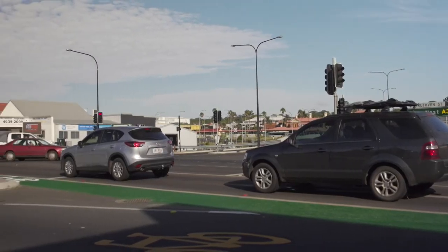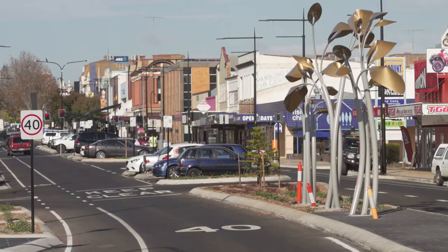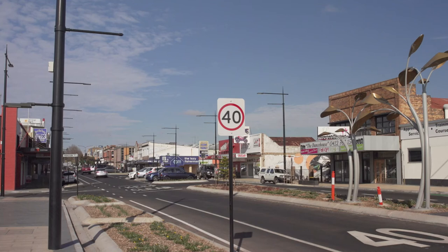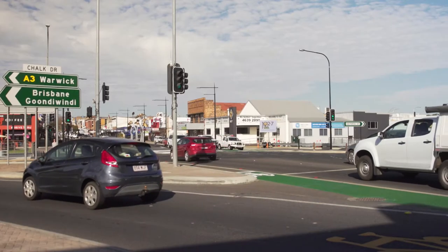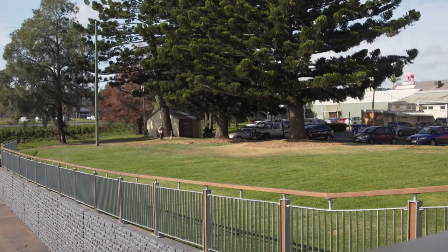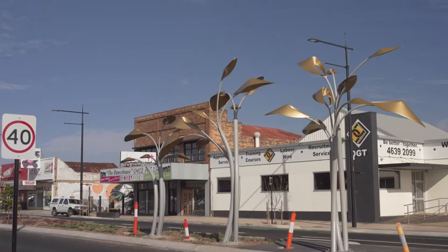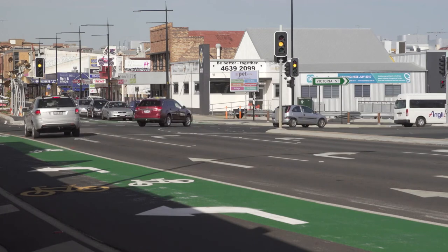It is the entry to the CBD from the north and the artwork that's just been installed up there is quite exciting and it looks really nice. It actually signifies that you're entering into the CBD where the speed limit is 40 k's everywhere inside the CBD. Despite the extra work we've done in making a couple of small changes to the design, the project has actually come in on time.